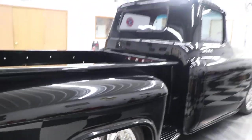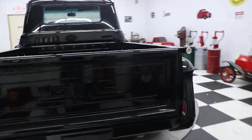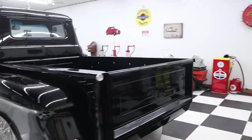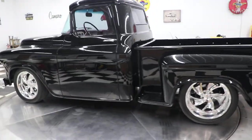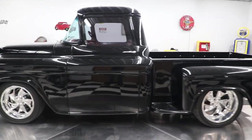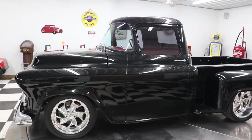I've seen these trucks at auctions recently bring 120 to 150 thousand dollars. This truck is Barrett-Jackson quality — it could go to any Barrett-Jackson sale and do very well. You're going to take this truck to car shows and win trophies. This thing is a blast to drive.